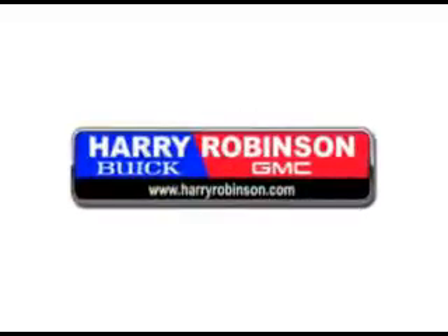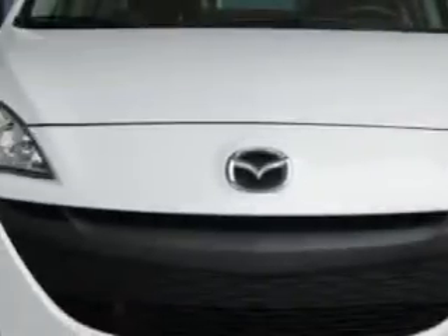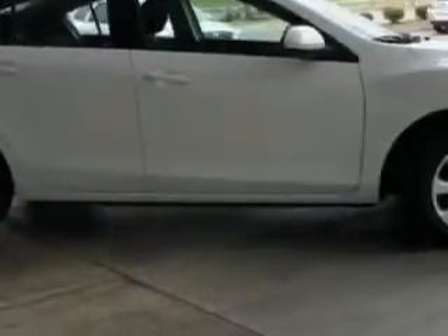Thank you for visiting us at harryrobinson.com. We can't wait to help you find your next vehicle. You'll love this crystal-white pearl 2011 Mazda Mazda 3i Sport, equipped with a four-cylinder engine and an automatic transmission.